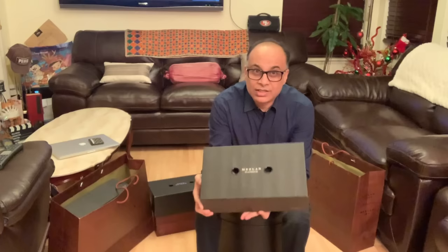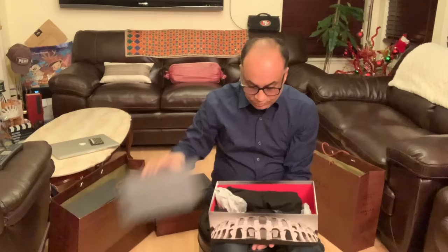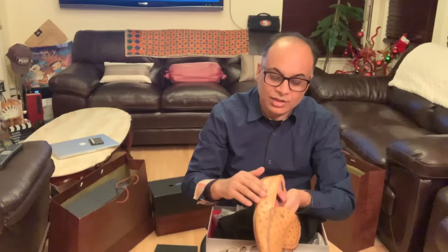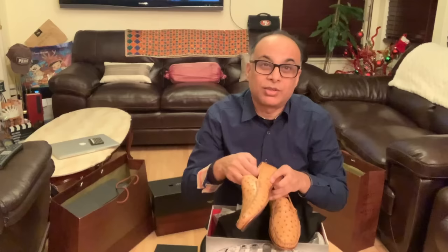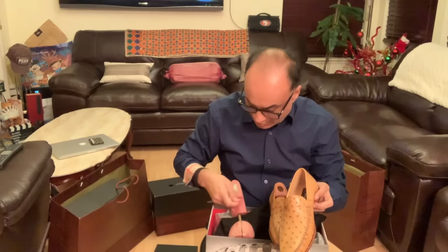Today we are going to review the Mazlan Platinum series handcrafted shoe. As anyone who actually cares about their shoes, they always keep their shoes with a shoe tree. I prefer getting shoe trees also from Mazlan.